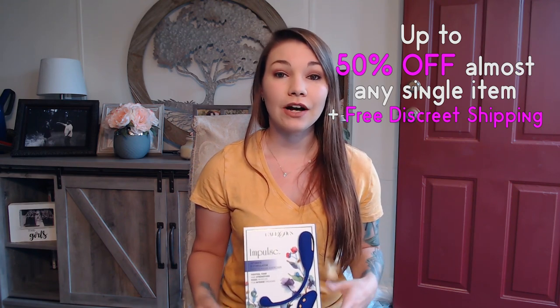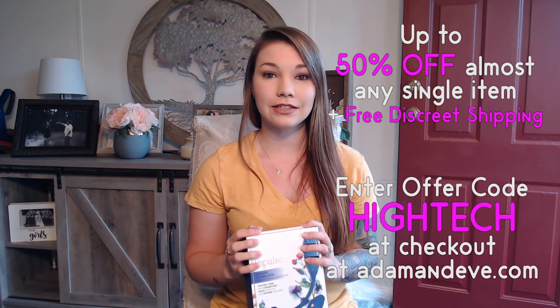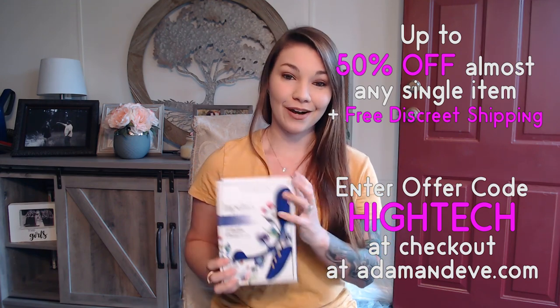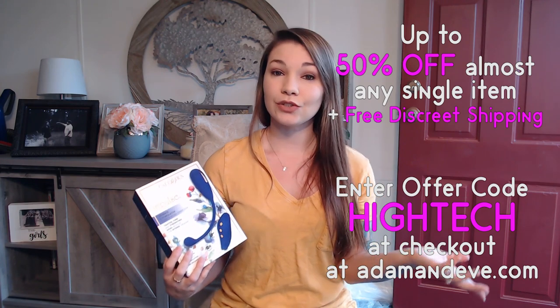All you have to do to get that awesome promo code is use the code HIGHTECH — H-I-G-H-T-E-C-H. If you're 18 years or older, you will love what AdamAndEve.com has to offer.